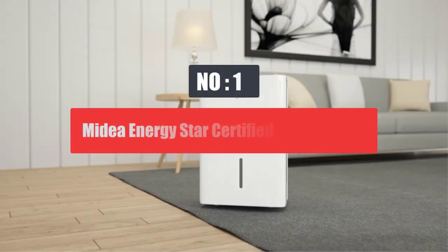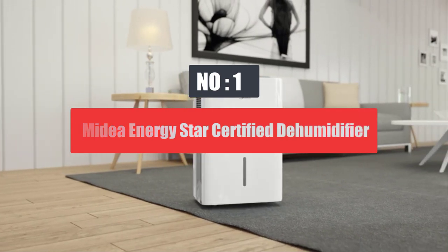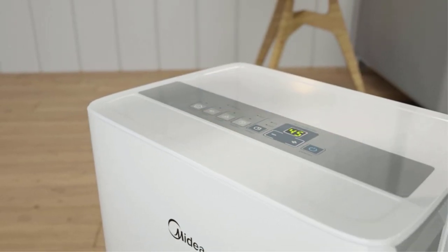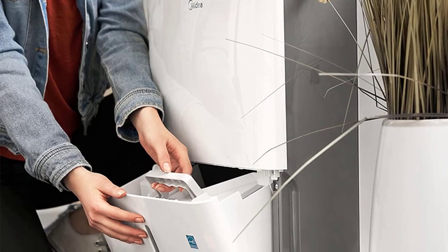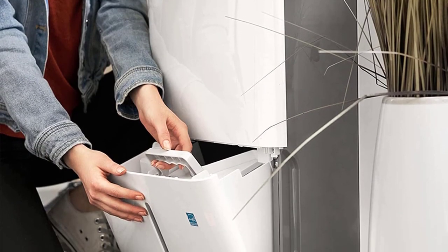Number 1: Midi Energy Star Certified Dehumidifier. Midi is a wildly popular brand for home appliances, especially for quality of life upgrades such as air conditioners, refrigerators, and other portable devices.